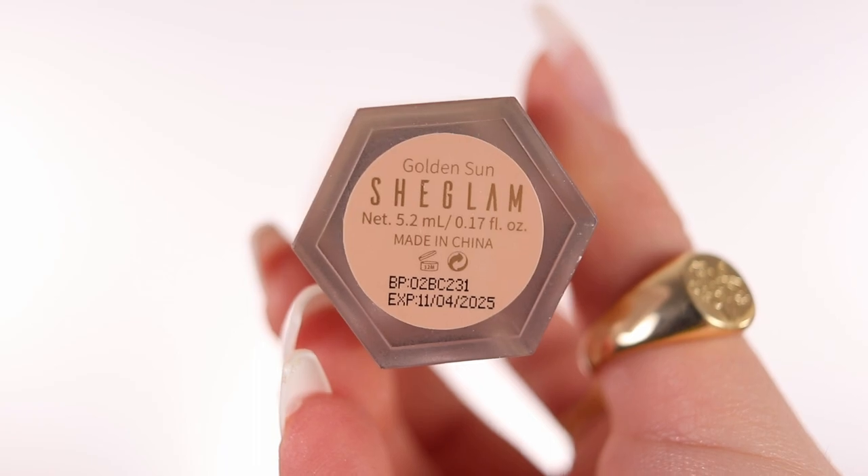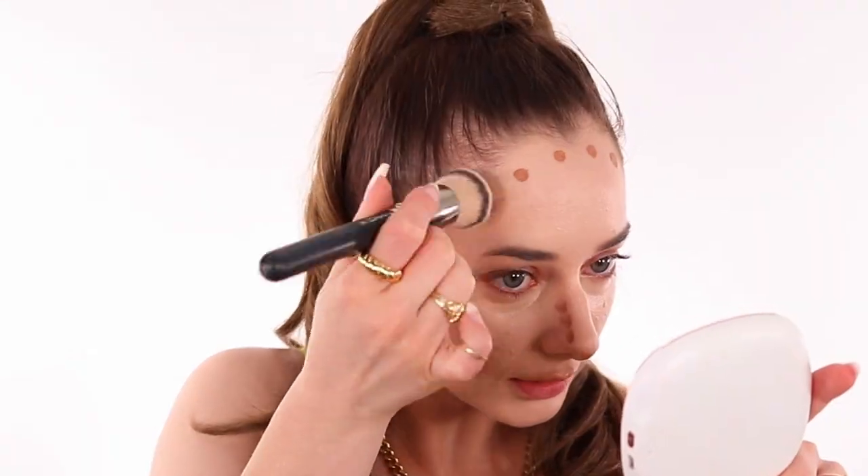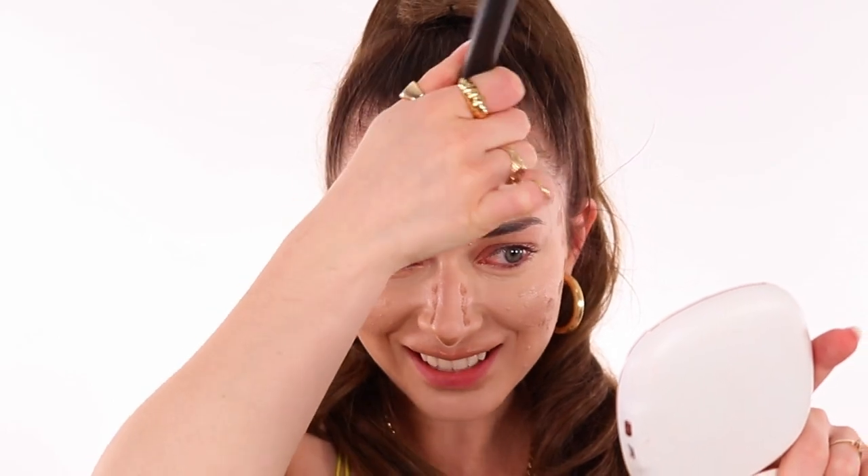Next product is obviously the contour and the blush. We've got the SheGlam Sensculpt Liquid Contour in Golden Sun, and the packaging is super cute with the applicator. It smells like vanilla! I was worried it might not be dark enough, but I'm applying little dots on my face like on TikTok. You need to blend it quickly because if not, it's going to dry as a little dot. It looks kind of reddish, like a sunburn, but once blended it's a pretty good color.